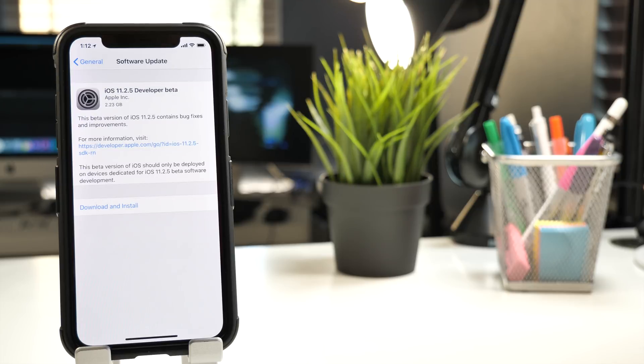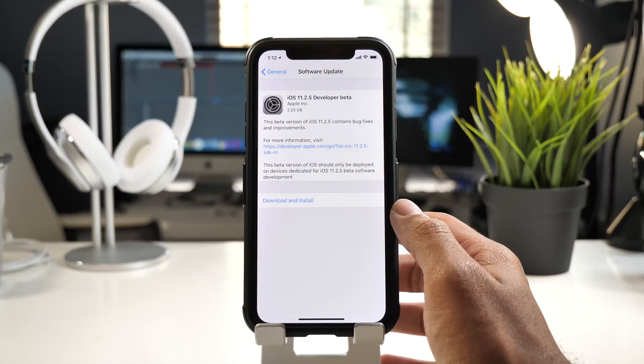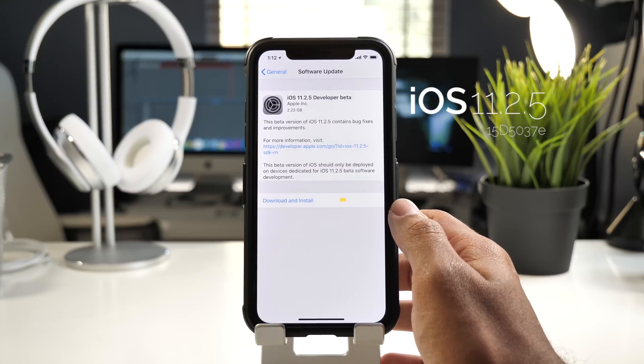Hey guys, it's Jeff, and today Apple released iOS 11.2.5 for developers only. As you may know, iOS 11.2.1 was released earlier today, but that didn't bring any significant changes to iOS 11. iOS 11.2.5 comes in at around 2.2 gigabytes for the iPhone X, which is actually quite a significant update. The build number for this version is 15D037e.